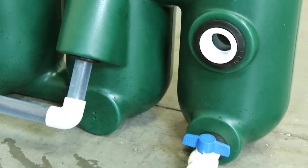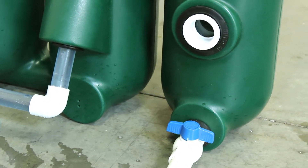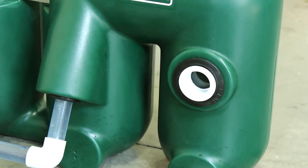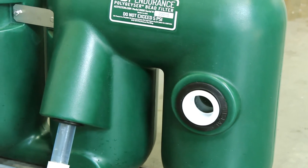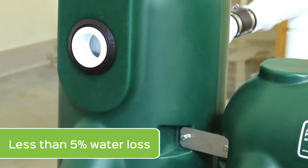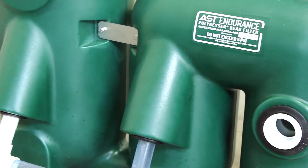Most conventional filters lose large amounts of water during back washing. The Endurance doesn't lose any water and concentrates the sludge for later removal. As a result, the Endurance has less than 5% of the water loss that is seen with traditional filters.